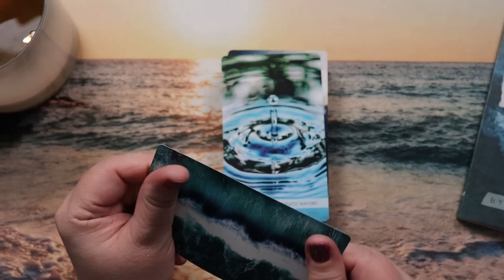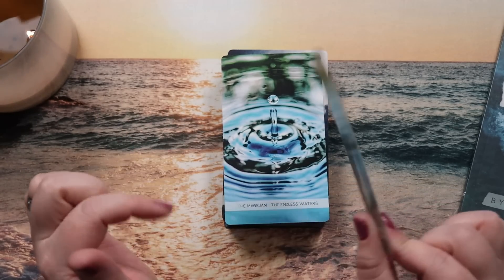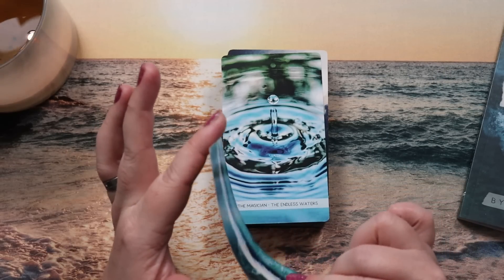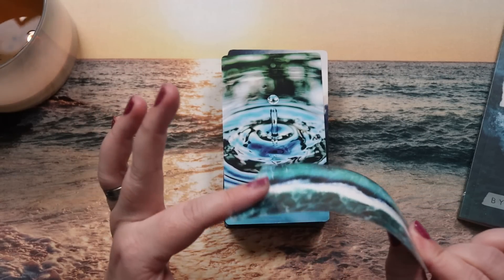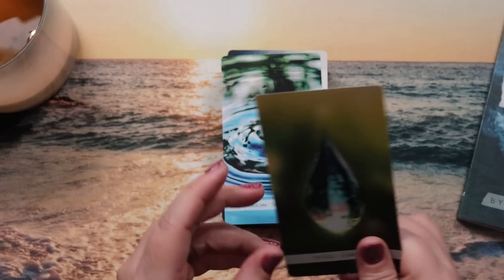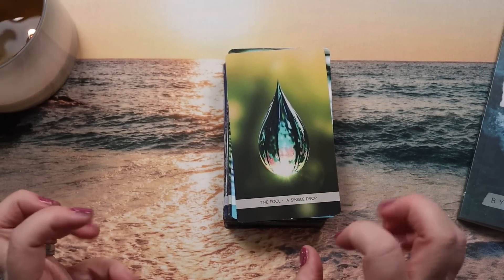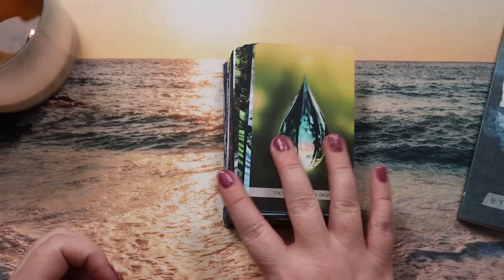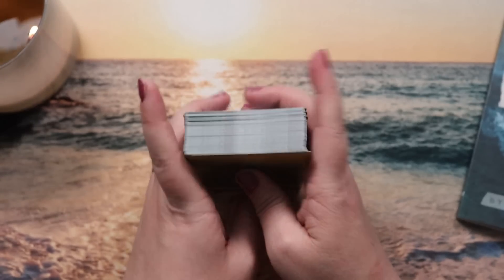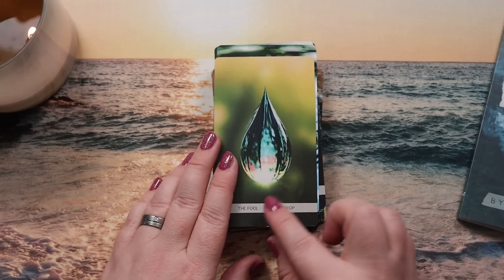The card stock is lovely — it's a satin finish so it catches a little bit of light. It's really smooth and sturdy. My wild guess is this feels like a 330 GSM with a good core, maybe even a black core, but I haven't confirmed that. It feels luscious and like it's going to shuffle really nicely — slippery but not slidey. It's not pure matte.